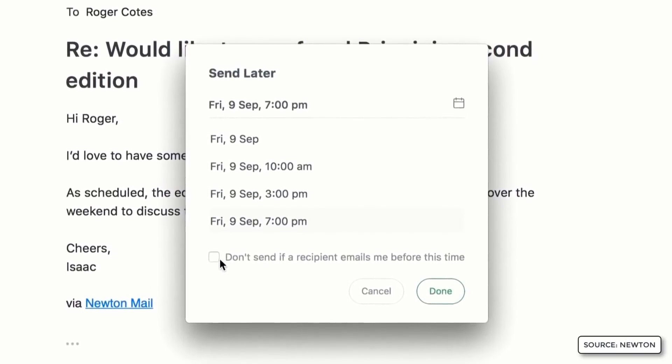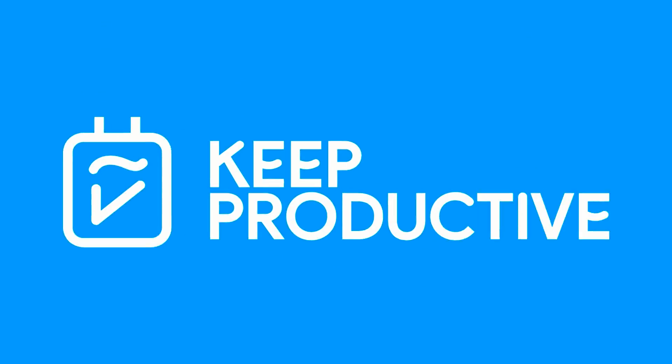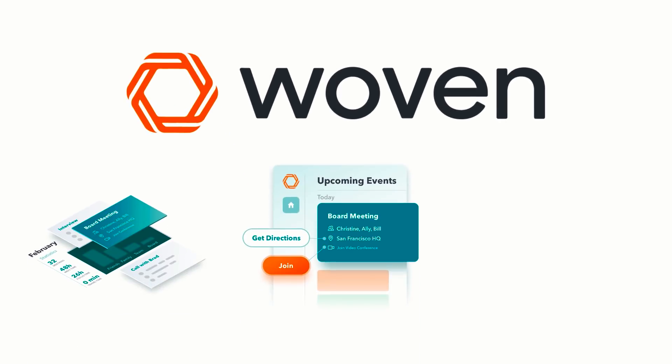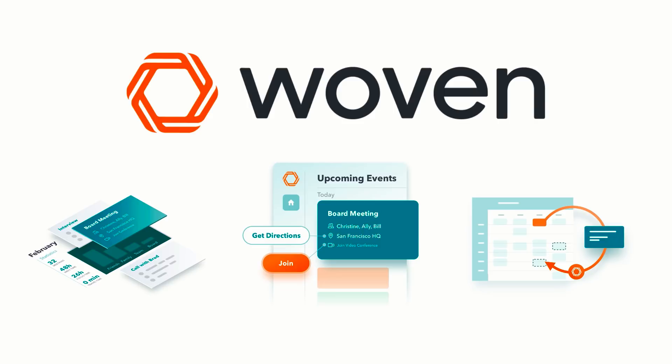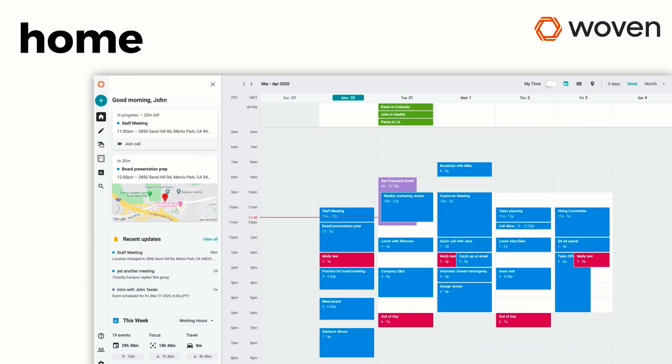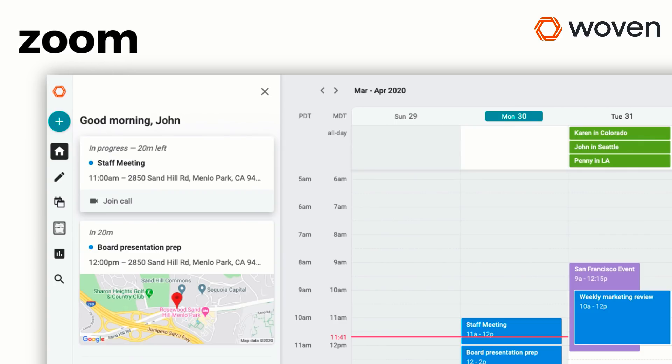Before we dive in, a little word from our sponsor. This month here on Keep Productive, we're sponsored by Woven. For those who don't know, Woven is a powerful and smart calendar application that can assist you in smart scheduling, managing your meetings, and planning your week ahead. They've released some new features that can be really helpful for remote workers and people working from home, including Home View so you can get important information about each meeting and glance ahead, and Zoom integration to make it easy to immediately join a video conference call.